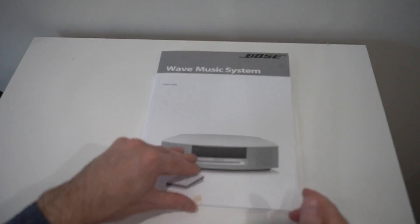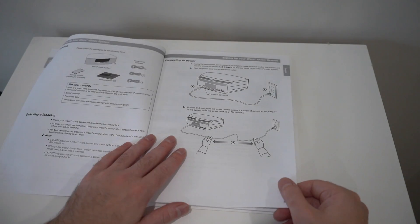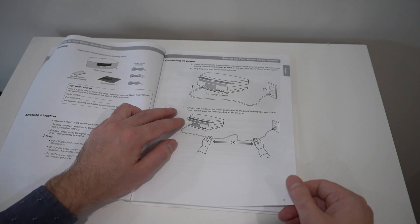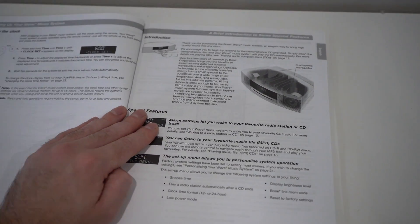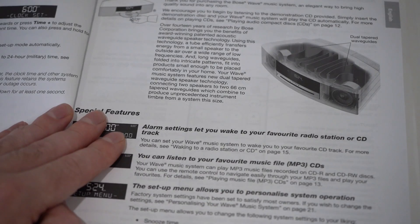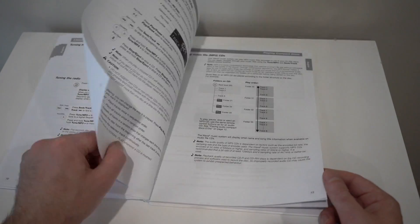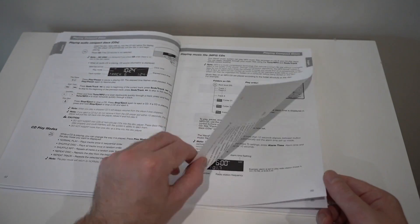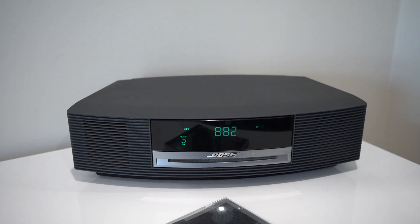Taking a quick look at the manual — helpfully, the first thing Bose tell you to do is plug it in, in case you were unfamiliar with how electrical appliances work. There is an explanation of the waveguide technology, but it's pretty basic. It's pretty easy to use, so let's take a look at using it.